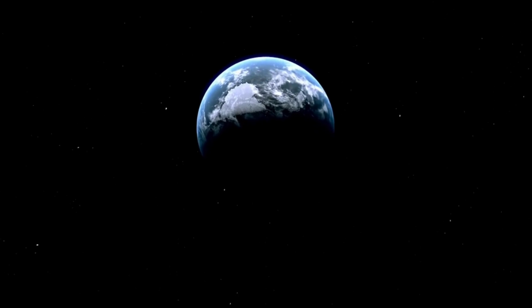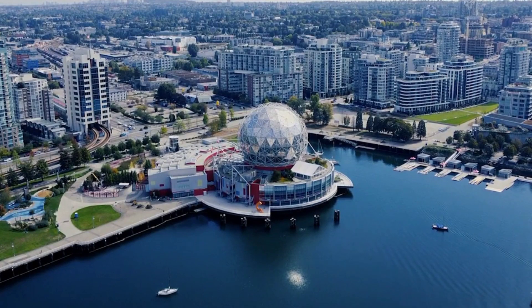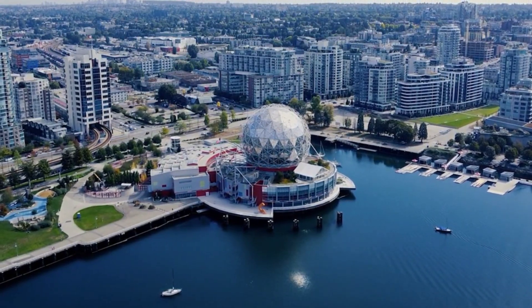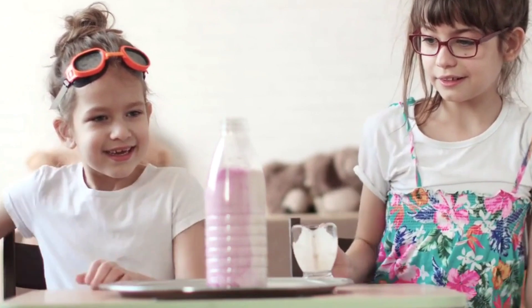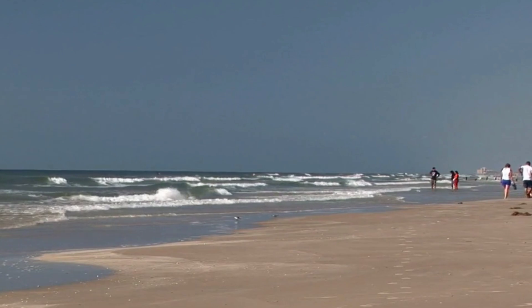Science Space Wollongong. Ignite your curiosity at Science Space Wollongong, an interactive science center perfect for families and science enthusiasts. Engage in hands-on exhibits, planetarium shows, and educational programs that make learning about science an entertaining adventure.